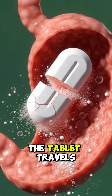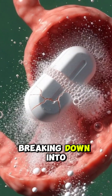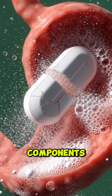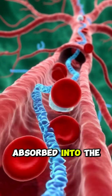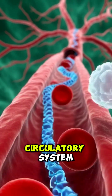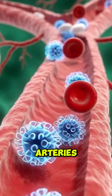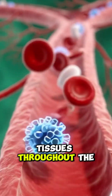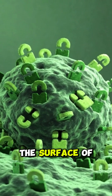Upon ingestion, the tablet travels to the stomach, where it rapidly dissolves, breaking down into its active chemical components. These molecules are absorbed into the bloodstream. They navigate the circulatory system, traveling efficiently through the veins and arteries to reach target tissues throughout the body, specifically seeking out H1 receptors on the surface of cells.